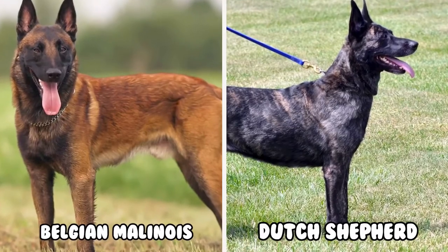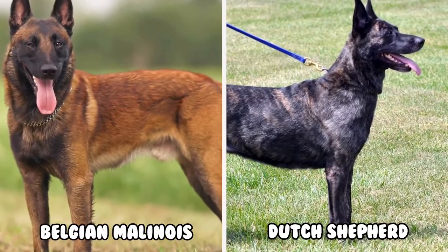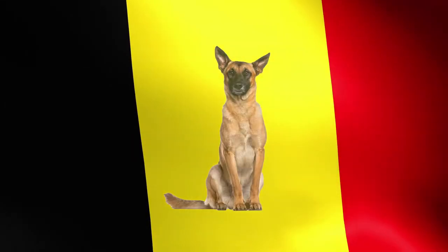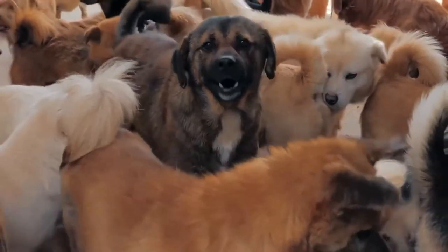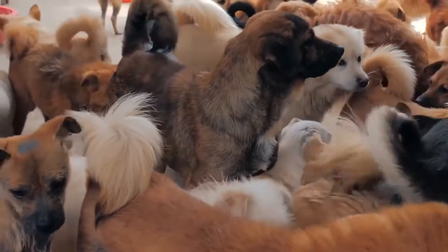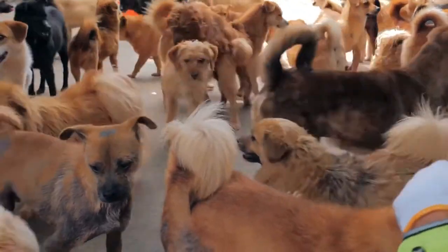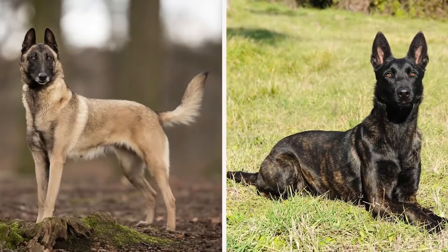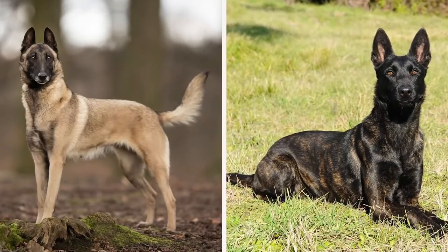Belgian Malinois vs Dutch Shepherd — which of these herding dog breeds would be a perfect companion for you? The Belgian Malinois from Malines, Belgium, or the Dutch Shepherd from the Netherlands? With so many dog breeds in the market, it can be quite a challenge to select who would best fit your lifestyle, home, and purpose. However, that is about to change as Animal Insider brings you a detailed comparison between these two buddies.